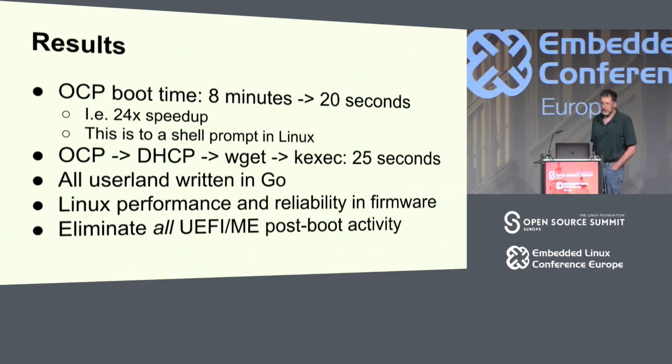Going to start with the results. We had a Facebook compute node, which I'm calling the OCP node, up in our booth, and we got the boot time from 8 minutes to 20 seconds. To my way of thinking, that's maybe the single least important part about this work, and you'll see why in a minute.